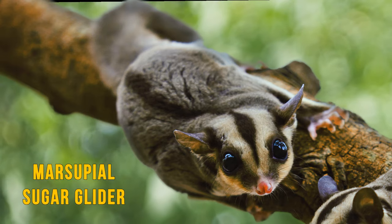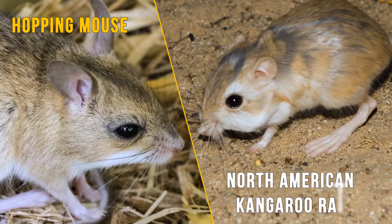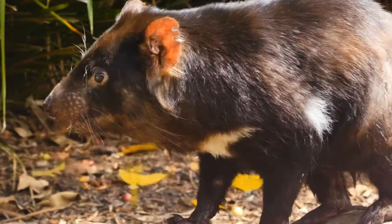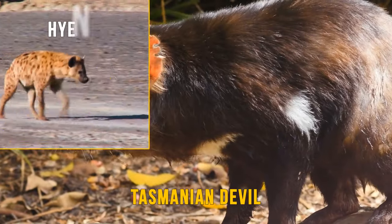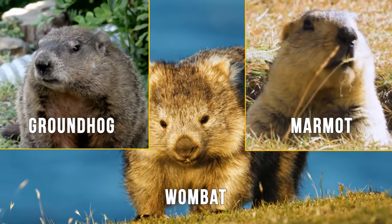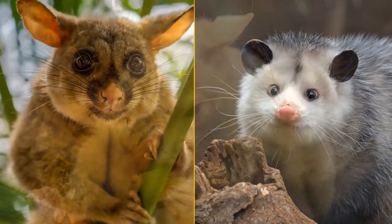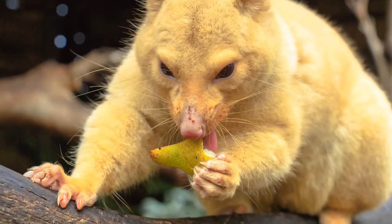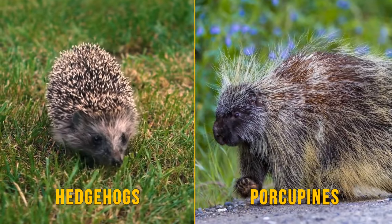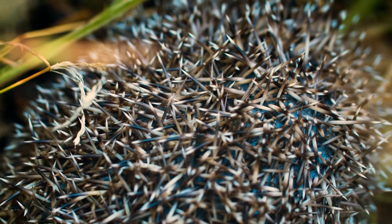The marsupial sugar glider is like the placental flying squirrel; the hopping mouse is like the North American kangaroo rat. There are also marsupial moles. The Tasmanian devil is like the hyena and wolverine, and the wombat resembles the groundhog and marmot. The opossum in North America has evolved to have opposable thumbs, a feature found in primates. Hedgehogs and porcupines, mammals completely unrelated to Australia, have unique spikes but share this similarity with the echidna.